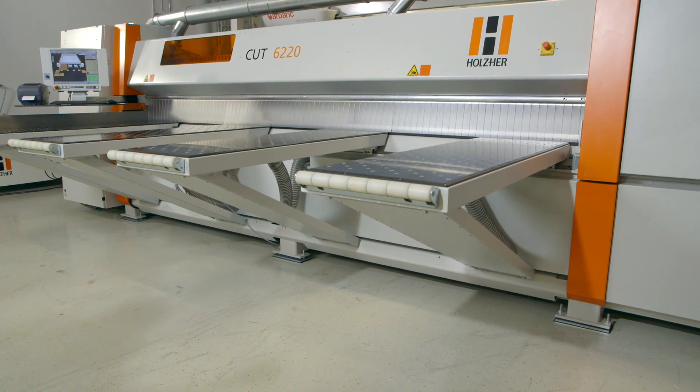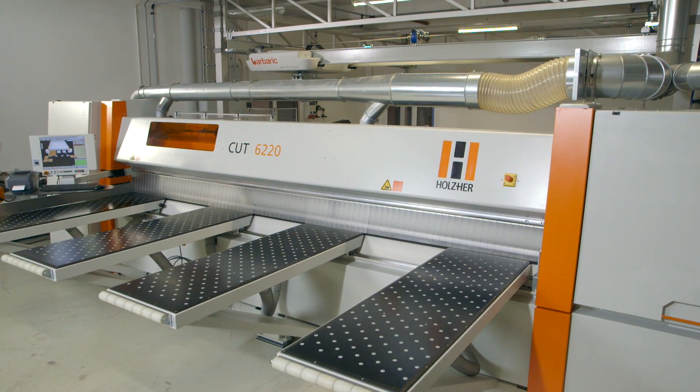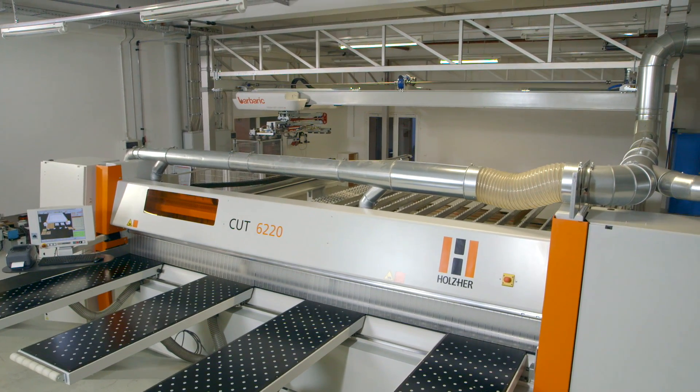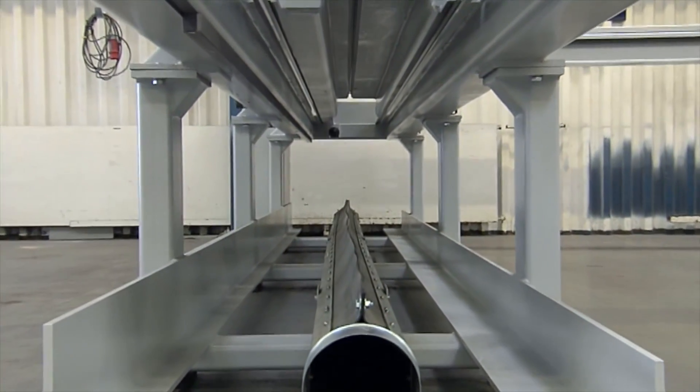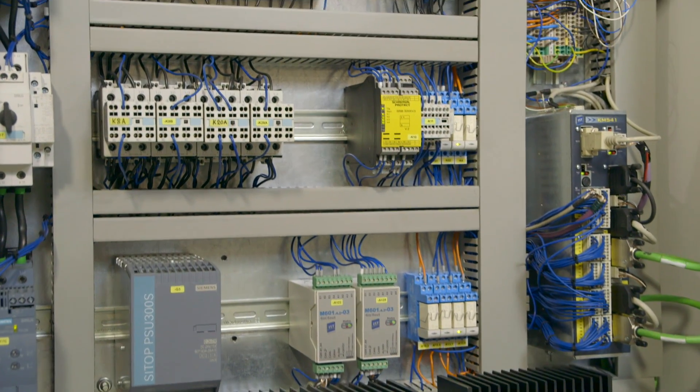The powerful and extremely dynamic pressure beam saw Cut 6220 from Holzher is setting the new benchmark in cutting technology. Its massive construction and the use of latest controller and servo drive technology from CNC machinery are building the foundation